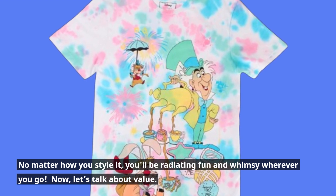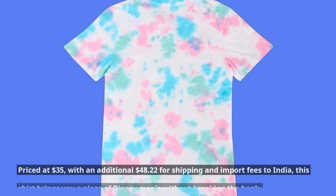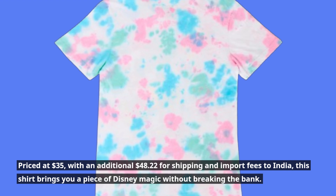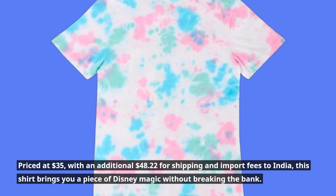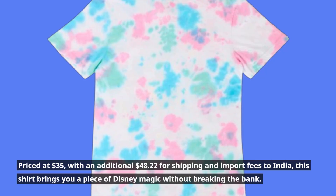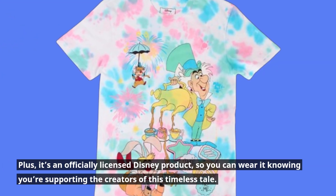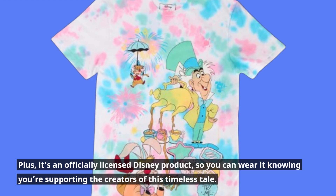Now, let's talk about value. Priced at $35, with an additional $48.22 for shipping and import fees to India, this shirt brings you a piece of Disney magic without breaking the bank. Plus, it's an officially licensed Disney product, so you can wear it knowing you're supporting the creators of this timeless tale.